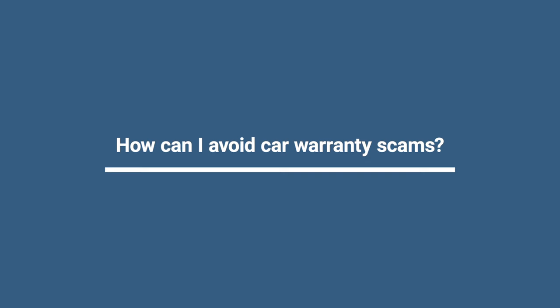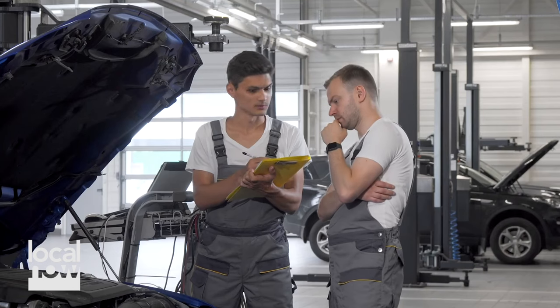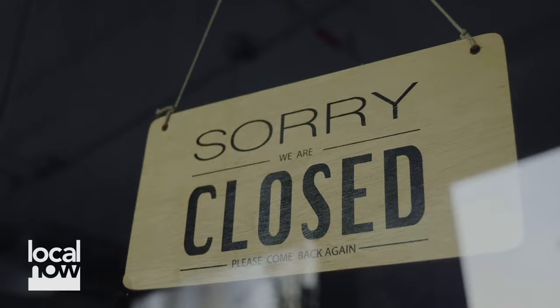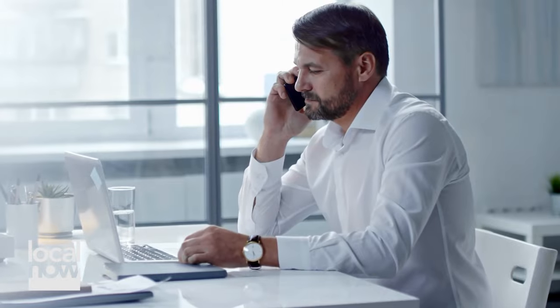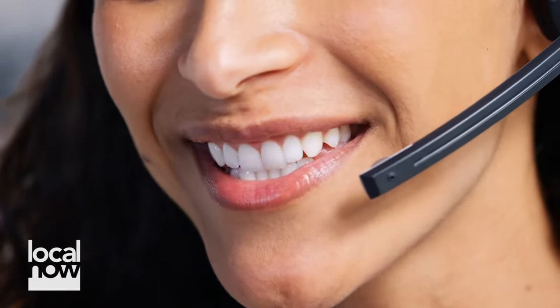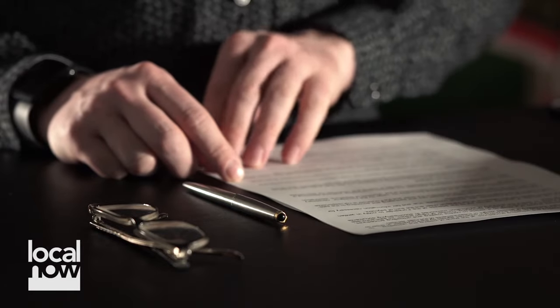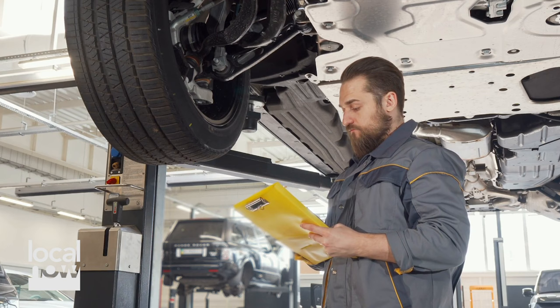How can I avoid car warranty scams? It's important to do your homework before choosing a company you're considering. Companies sometimes go out of business, and then you will have nothing. Other times your phone will ring, and you didn't even ask for the call — someone telling you your car is out of warranty and that you should consider their plan. Anytime you get an unsolicited phone call, hang up. Never say the word yes, because the moment you do, you've entrapped yourself in one of their scams. If you're in doubt, read the big print and the small print, and have an attorney or a more experienced friend look at it. There are some great companies out there, but there are also some that aren't as honest as others.